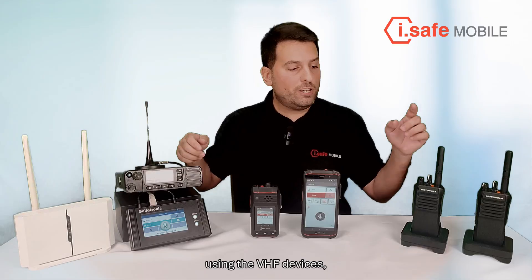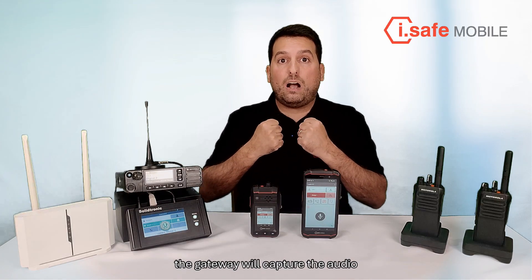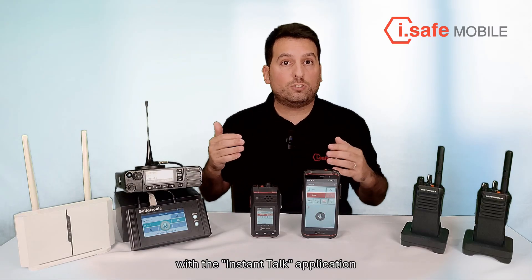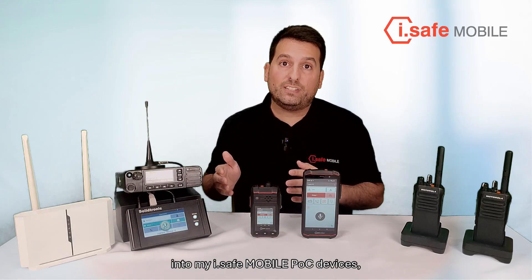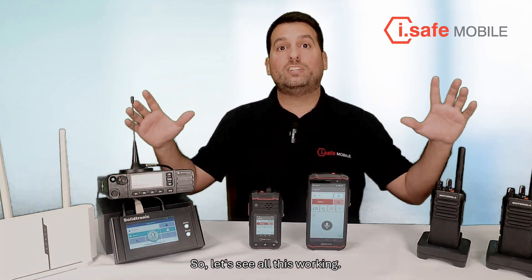On the other end, if I speak using the VHF devices, the gateway will capture the audio and it will internally mix that audio with the Instant Talk application and, of course, I will receive the communication into my iSafe mobile POC devices that are also running Instant Talk. So, let's see all this working.